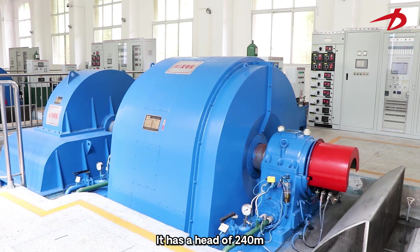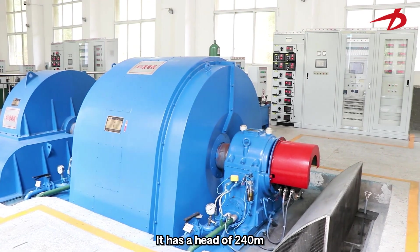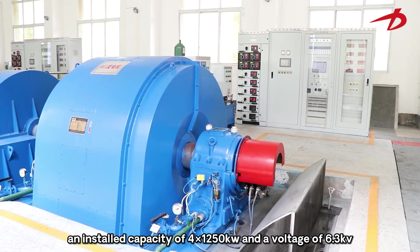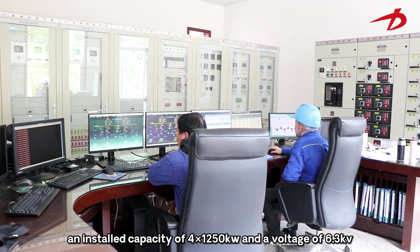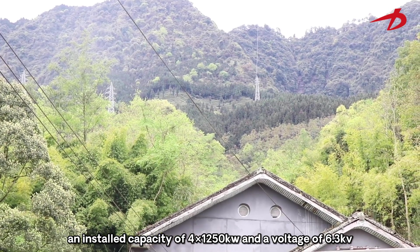The Liu Xin power station has a head of 240 meters, an installed capacity of 4 × 1,250 kilowatts, and a voltage of 6.3 kV.